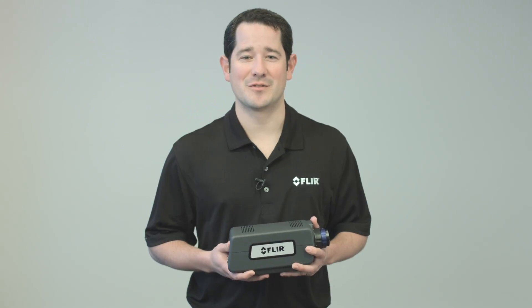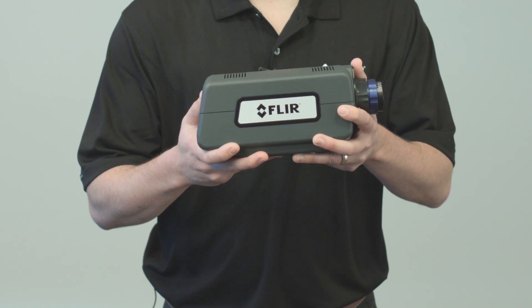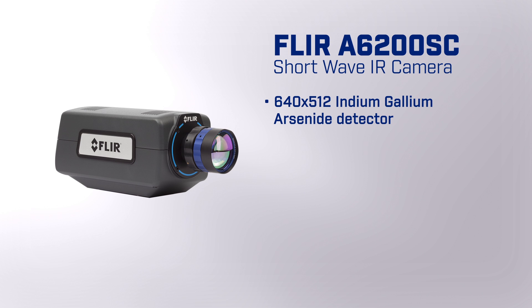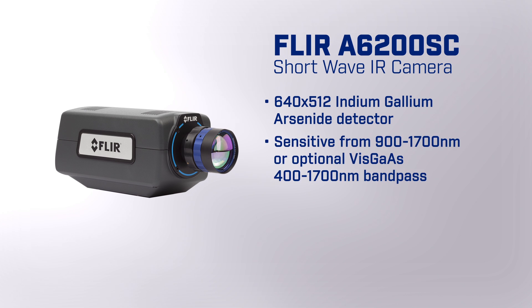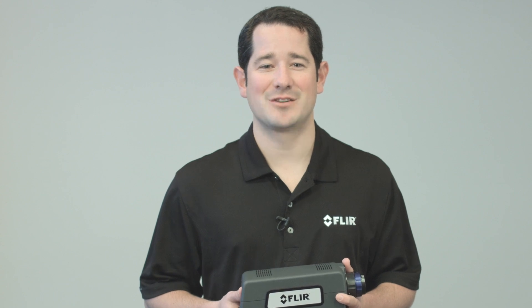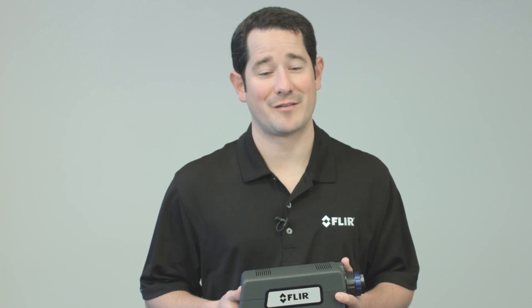Hi, my name is Mark Bocella and I'm with FLIR's R&D and Science Solutions team. It is my privilege to introduce FLIR's A6200SC shortwave infrared or SWIR camera platform. The A6200SC integrates our latest low noise 640x512 indium gallium arsenide detector that is sensitive from 900 to 1700 nanometers, or optional 400 to 1700 nanometer bandpass. The extended cutoff out to 1700 nanometers is a distinct advantage over optimized CCD cameras that cannot offer sensitivity beyond 1100 nanometers.